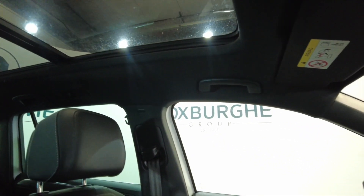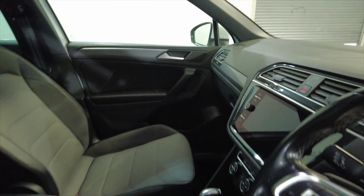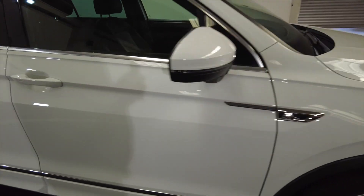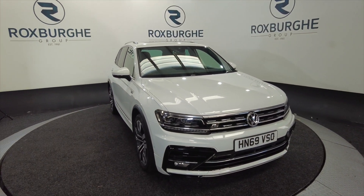And obviously we can close that quite simply. Lovely car this — always very popular here at Roxburgh, so I don't imagine this will hang around for very long. If you're interested in this vehicle or any of our vehicles, you can always visit our website or just give us a call today. Thank you.